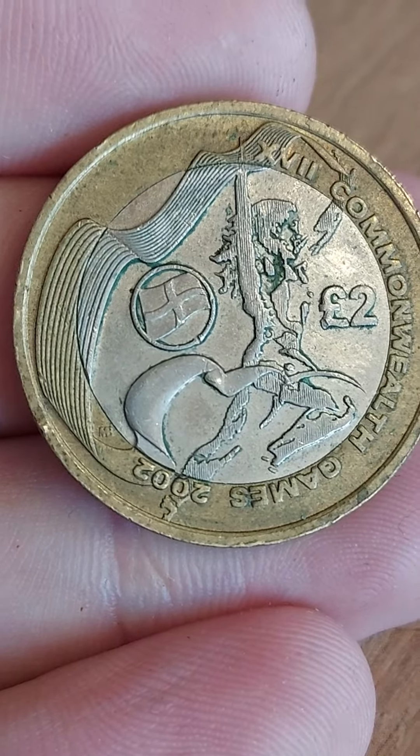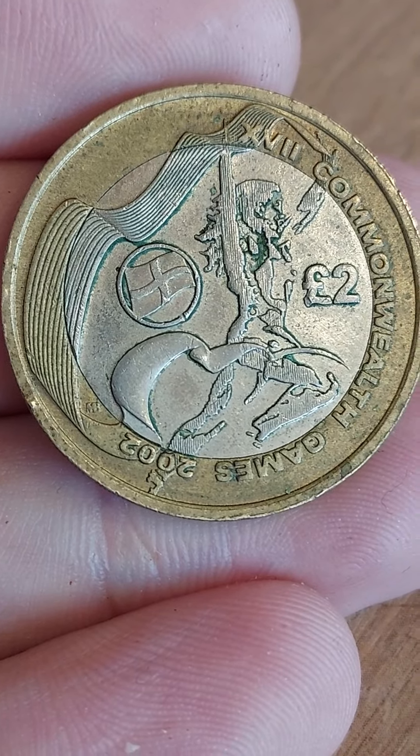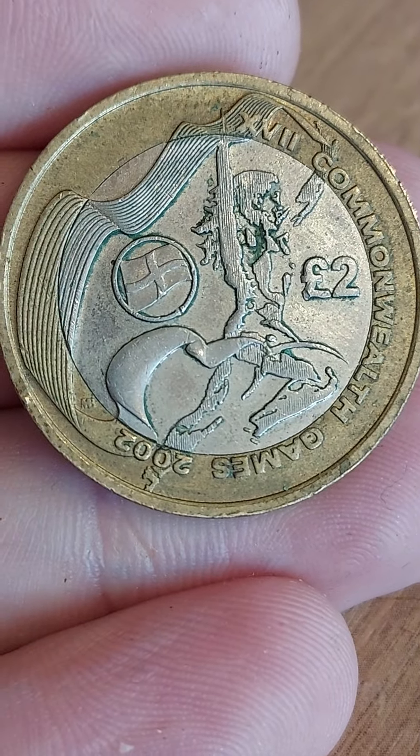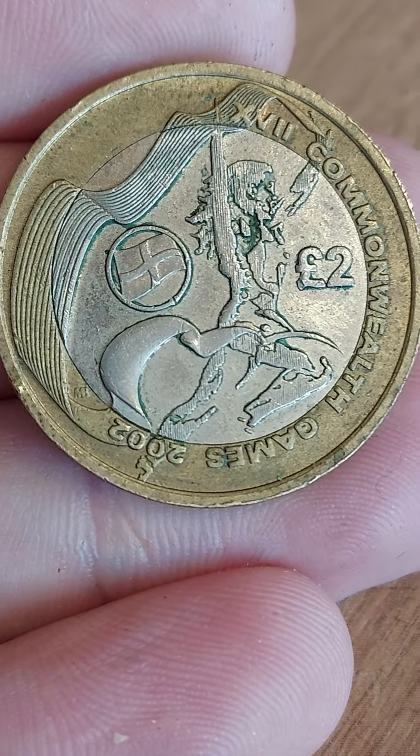Well, here is the coin. For those of you who don't know, it's one of four different Commonwealth Games £2 coins released in 2002. Here we have got the England flag. There's also the Scottish, Welsh and Northern Ireland £2 coins as well.